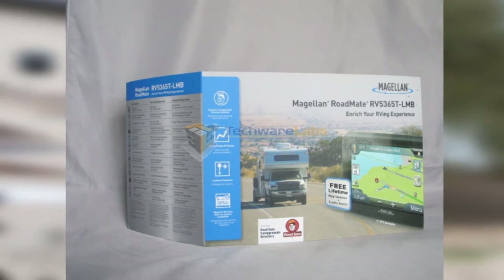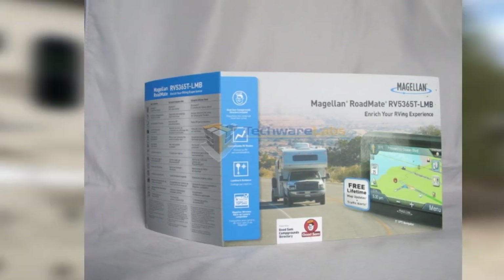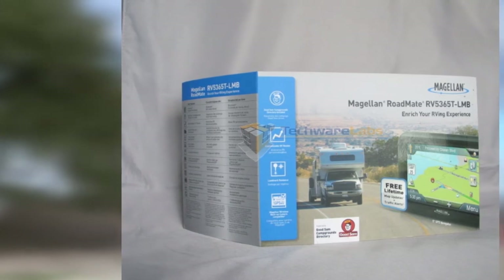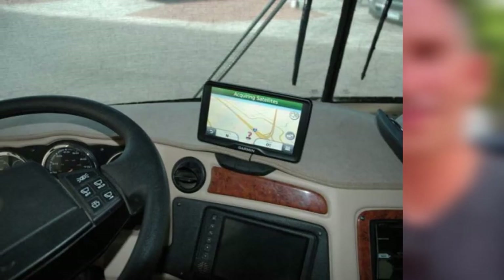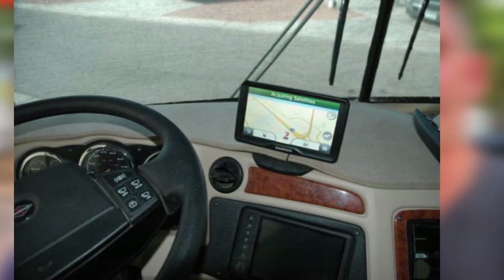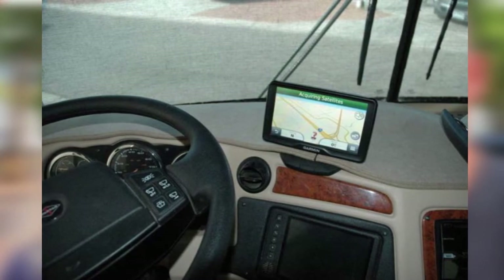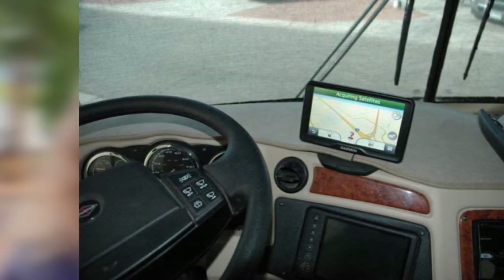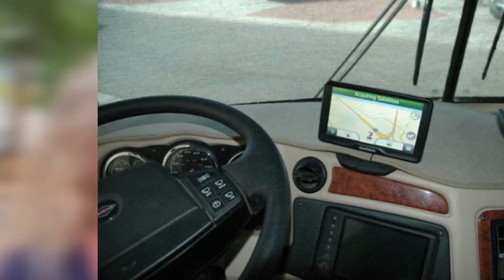The RV-specific features of this GPS unit include gas station locations sorted by whether they offer diesel or standard gas, the Good Sam Travel Guide and Campground Directory, a database of sanitary dump locations, and the ability to save location information. It also syncs with your smartphone via Bluetooth so that you can make and receive hands-free calls while driving.